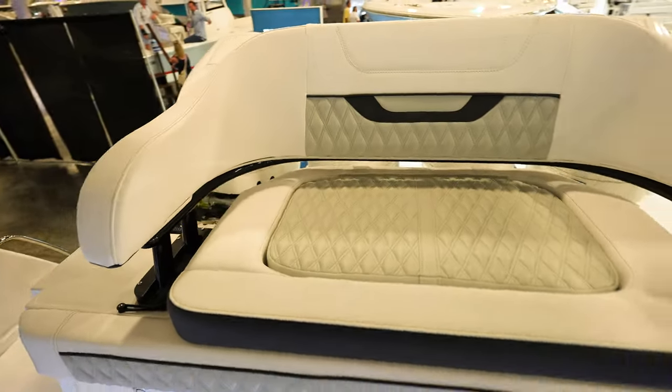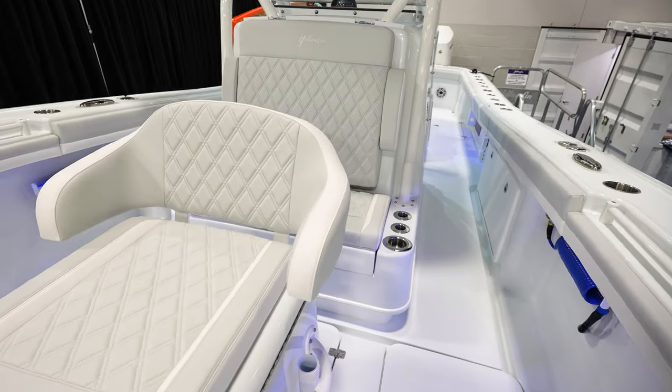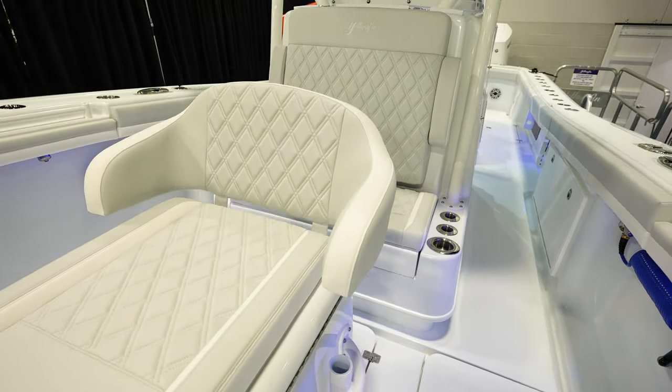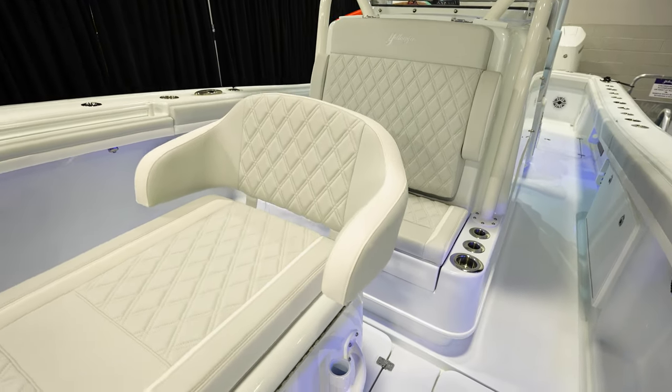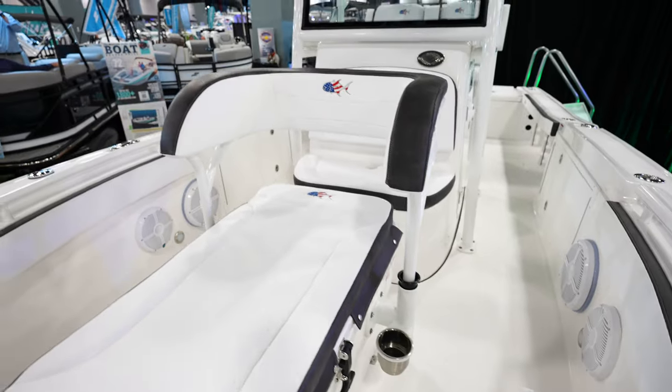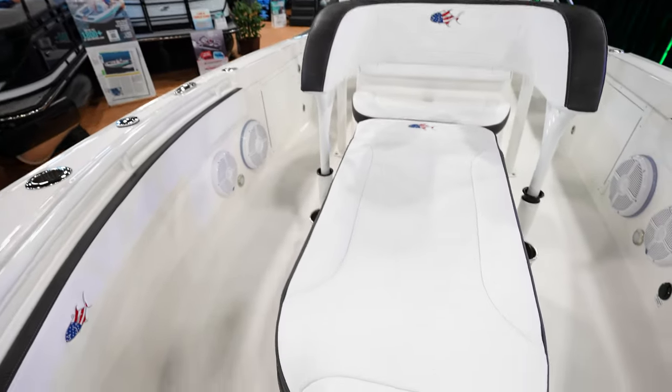The next feature I noticed — it's not the newest thing — is backrests on the back of coffin boxes. I think it's really cool having rod holders down the sides of the coffin box but still utilizing it as a chair to have someone sit as you're going along.